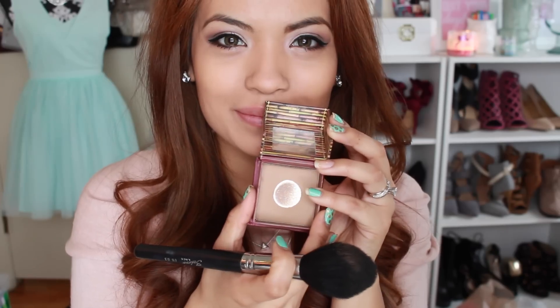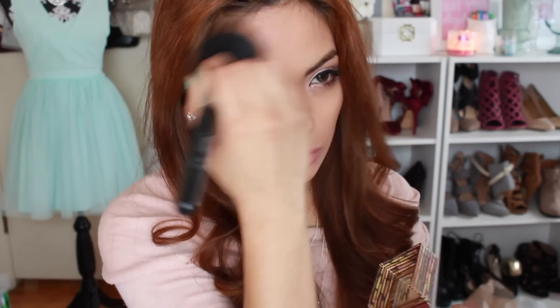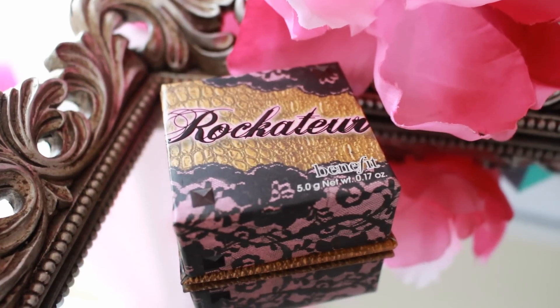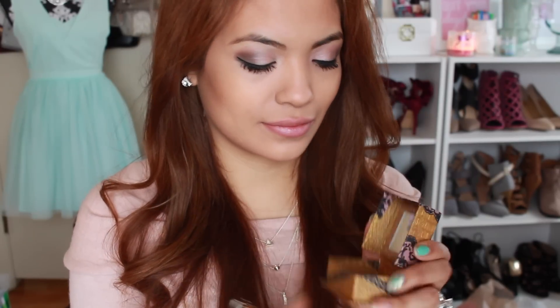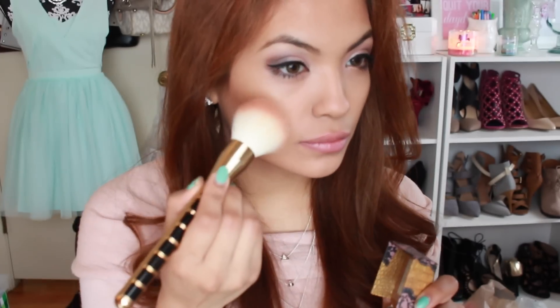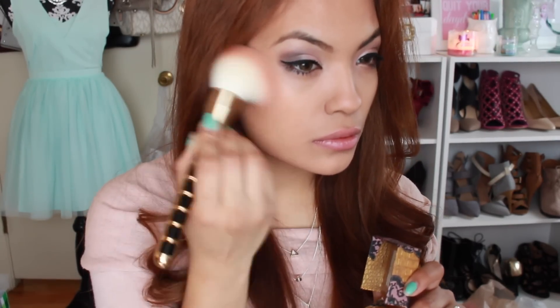Next I'm going to apply the Hoola Bronzer — adding it underneath the cheekbones and also on the temples to make my face look a little warm and more chiseled rather than just bronzed. Since we have a smoky eye going on, I don't want to add too much color to the cheeks. This one is great for looking natural because it has little shimmers that complement the eyeshadow rather than competing with it — you don't want too much color going on at once.